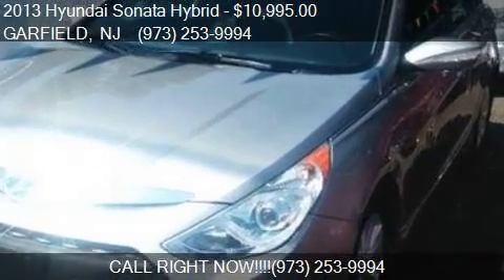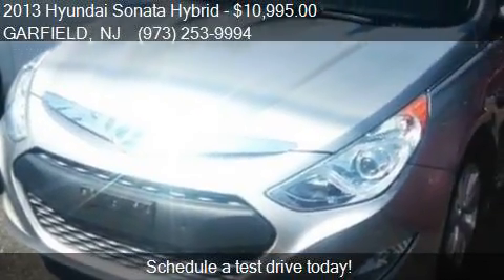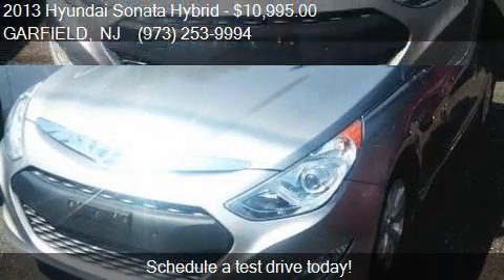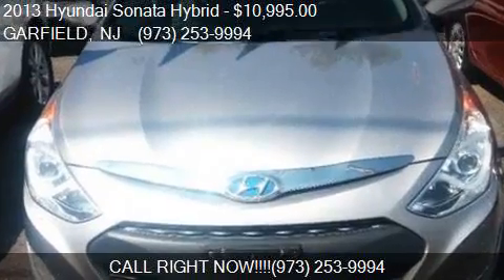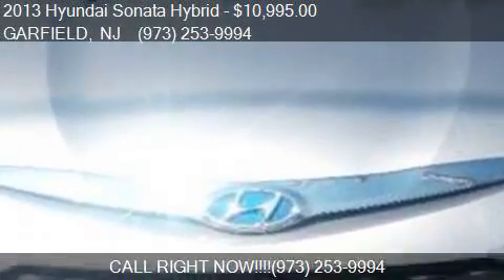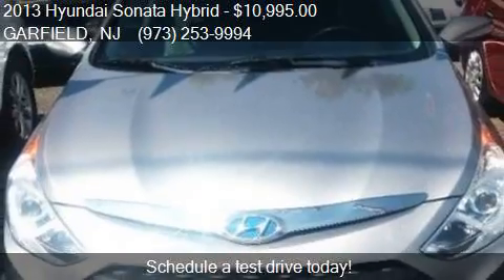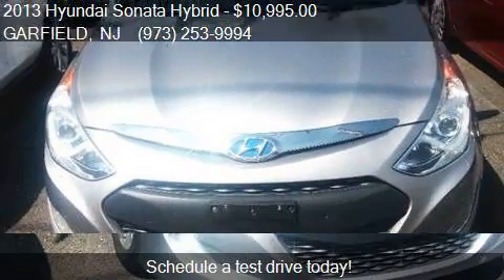This 2013 Hyundai Sonata Hybrid is offered by Balladai Auto Center. Priced at $10,995, this Sonata Hybrid is ready to sell. This 2013 Hyundai Sonata Hybrid has just over 94,020 miles.